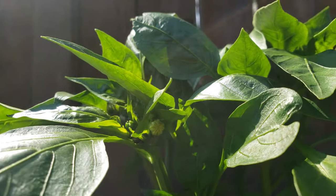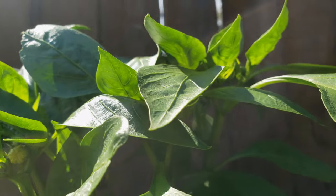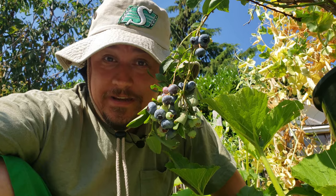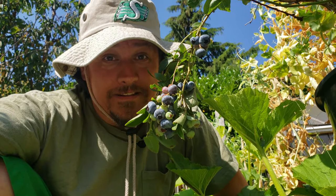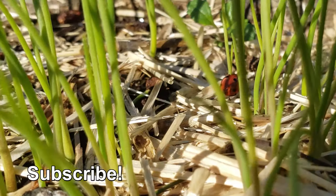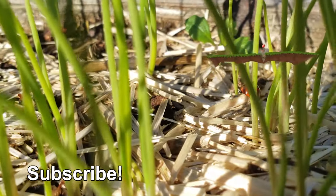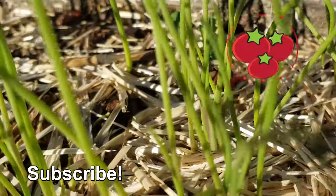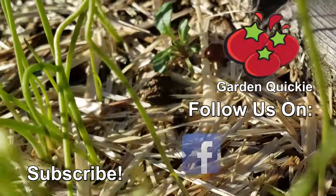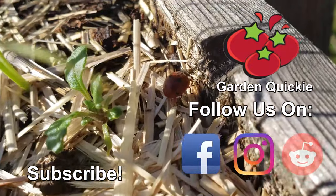Always remember the right plant for the right place. Sun or shade though, the right place for us to be is right here watching the next episode of the Garden Quickie. Thanks for watching guys. And hey, if Garden Quickies are your thing, be sure to click on this playlist here as we explore and solve more growing issues in two minutes or less.